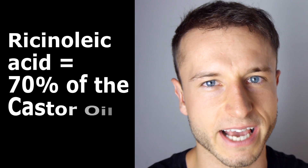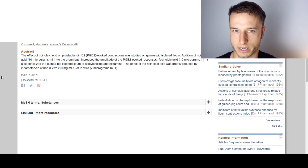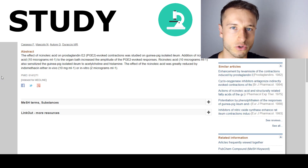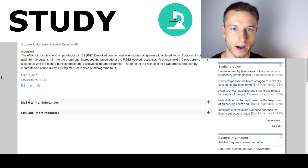Ingredient number three is going to be castor oil, or ricinoleic acid, which makes up about 70% of castor oil's composition. Ricinoleic acid helps to create more of the good prostaglandin PGE2, which was found in very healthy and thick hair follicles. Also honorable to mention is ginger or ginger extract, which helps to inhibit the bad prostaglandin and build more of the good prostaglandin found in very healthy hair.